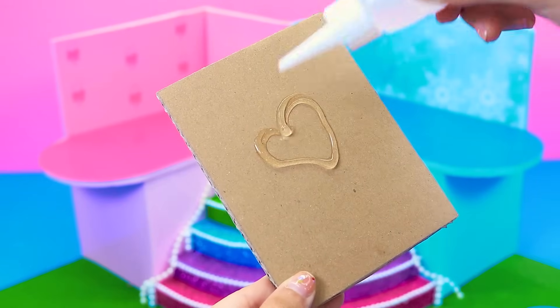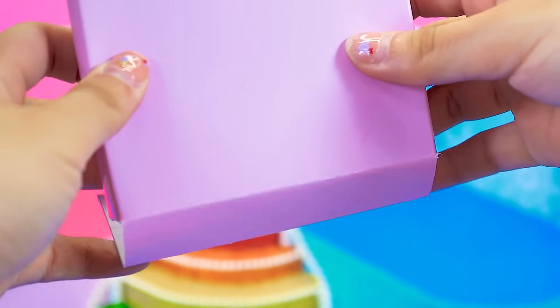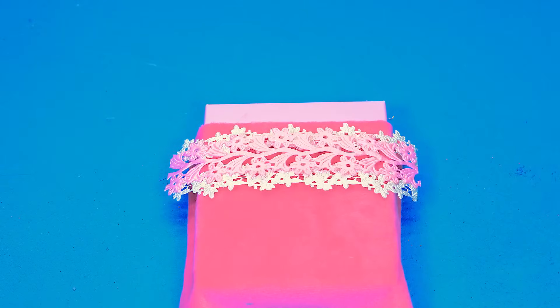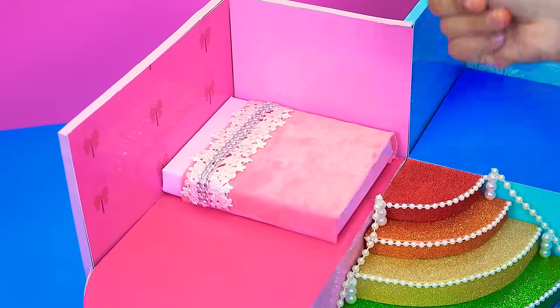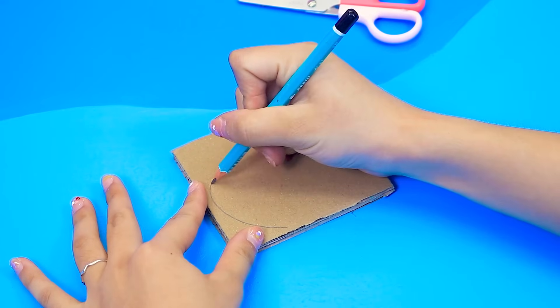Let's make the pink bedroom first. The bedroom can't be missing a bed, can it? That gorgeous ribbon. I will make Kitty's headboard using cardboard and clay. First, we need to sketch Hello Kitty.